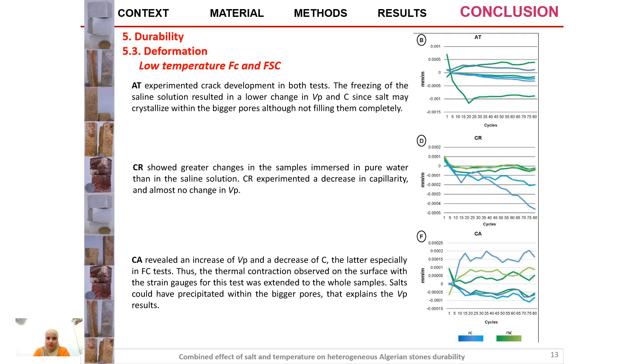For deformation at low temperature: travertine experienced crack development in both tests; freezing of the saline solution resulted in lower changes in VP since salt might crystallize within the bigger pores without filling them completely. The red limestone showed greater changes in the sample immersed in pure water than in saline solution. For calcarenite, there was an increase of VP and a decrease of capillary, especially in the pure water test; the thermal contraction observed on the surface with strain gauges was extended to the whole sample, and salt could have precipitated within the bigger pores, explaining the VP results.